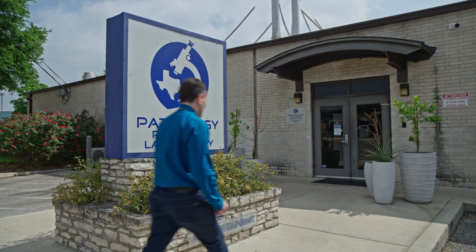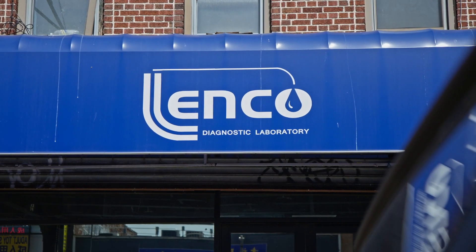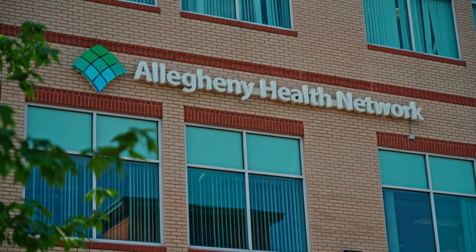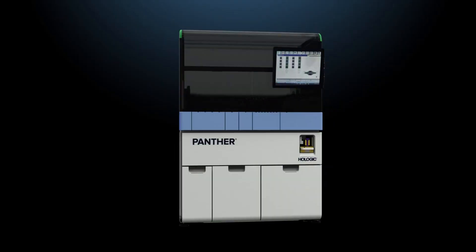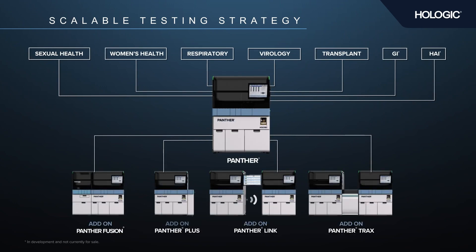The world of laboratory diagnostics is irrevocably changing, and while every lab is experiencing these changes differently, all share the same aspirations: a scalable strategy that can meet the testing demands of today and grow to meet an unpredictable future.